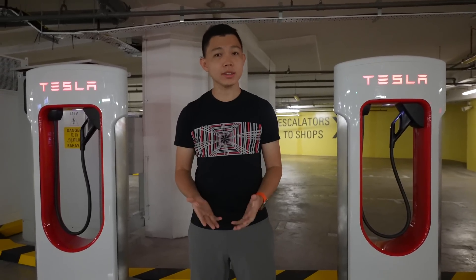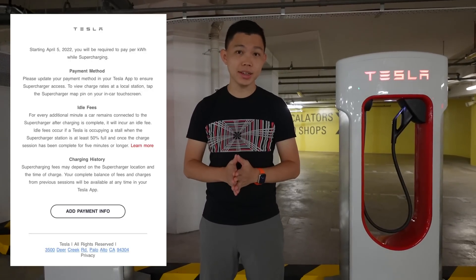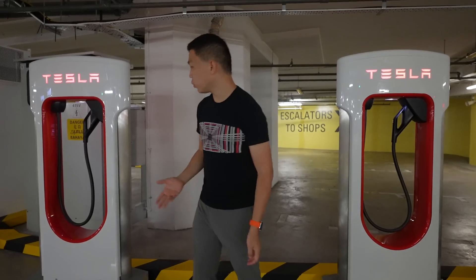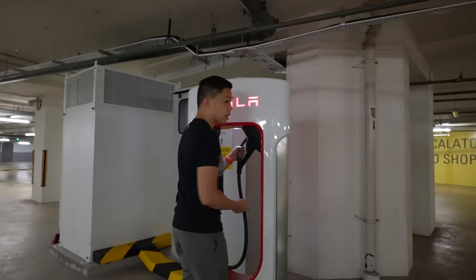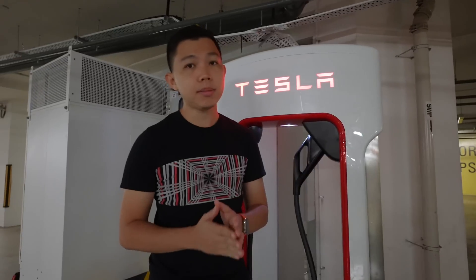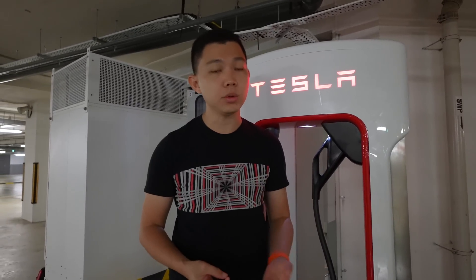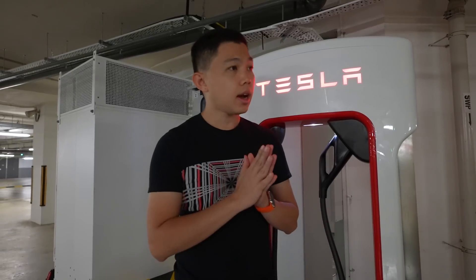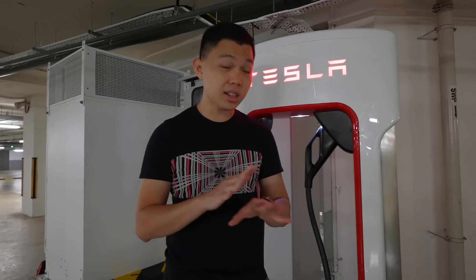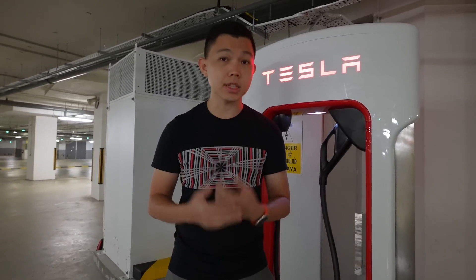We've all heard the news: pay-per-kilowatt-hour and idle fees are coming to Singapore on the 5th of April. That means when you pick up the cable and charge, you will start paying a rate. The rate depends by country, and in other countries it also varies by peak capacity, time of use, and location. In Singapore, I believe you'll see a relatively consistent rate for now, at least for the months to come this year.